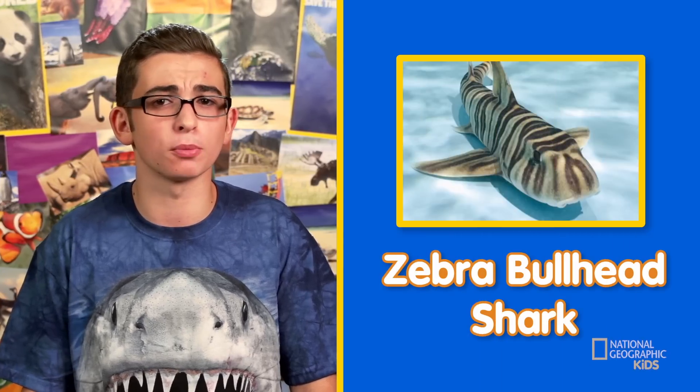So even though sharks like the zebra bullhead shark, the tiger shark, and the hammerhead shark look so different from one another, they are all still sharks. Let's find out more about this incredible animal.